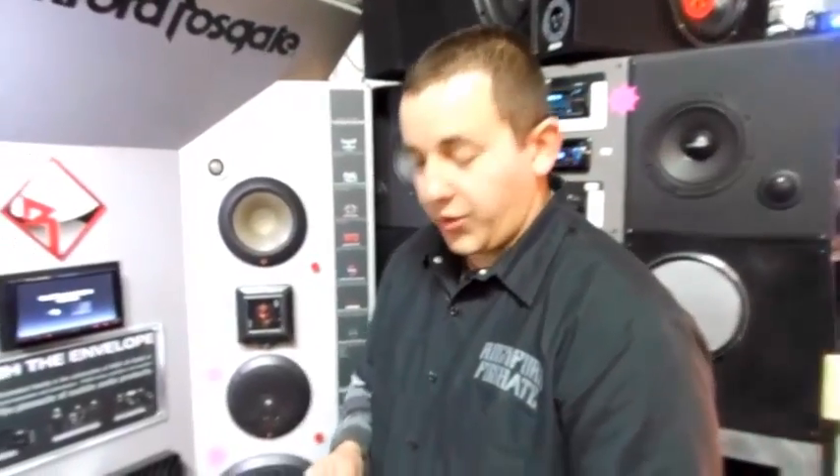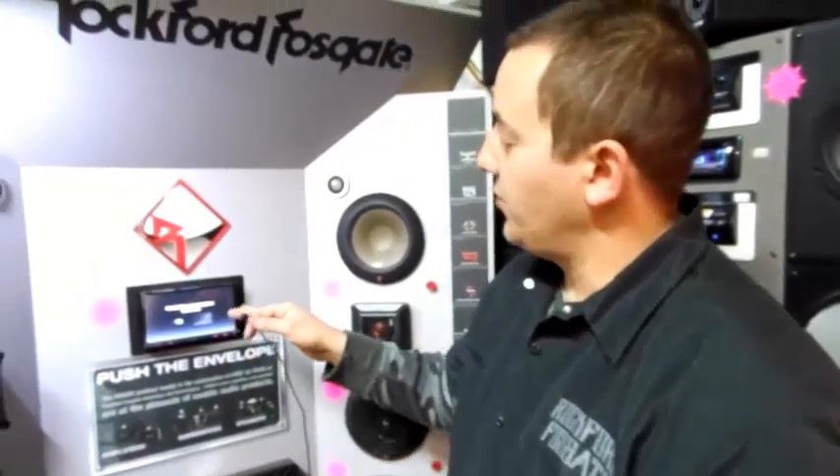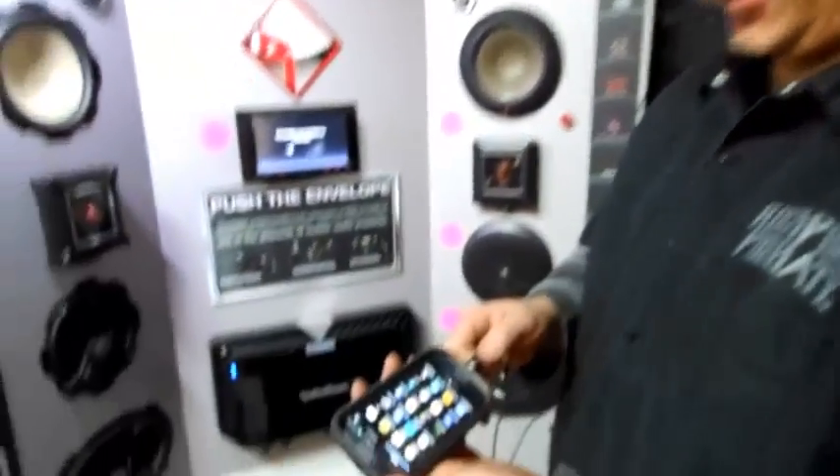I'm Brian from East Car Audio out of Lancaster, California. I want to show you the new MirrorLink technology with the Sony 701 and the Samsung Galaxy S3.